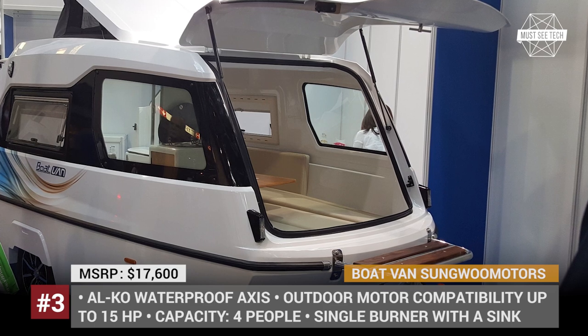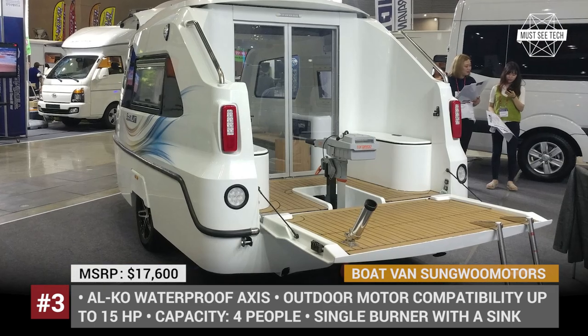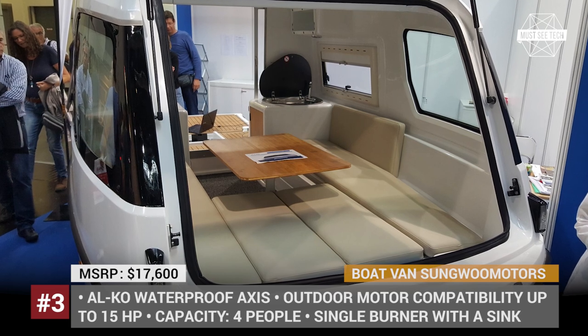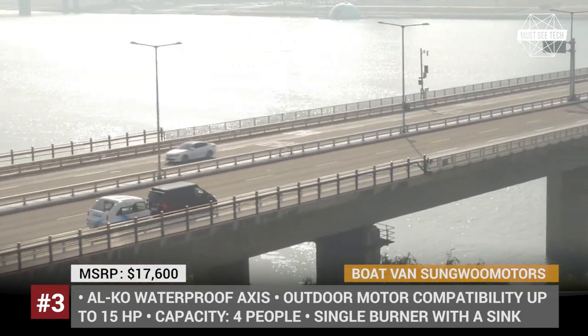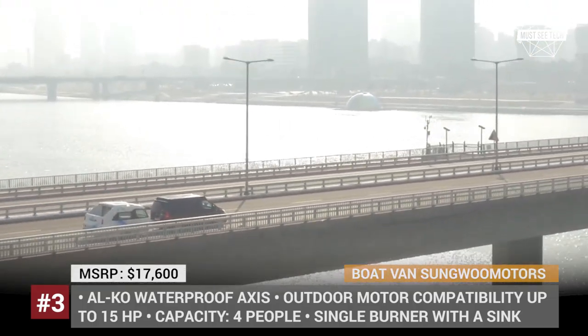Boat Fan: Sangwoo Motors is a Korean company that specializes in automobile recycling but also has a separate department that manufactures camping accessories. They are trying to establish themselves in Europe by offering an unusual product — an amphibious boat fan. The camper is built on the Alco waterproof chassis, weighs 1,600 pounds, and costs around $17,600.